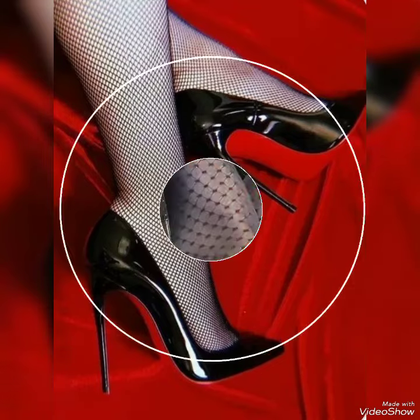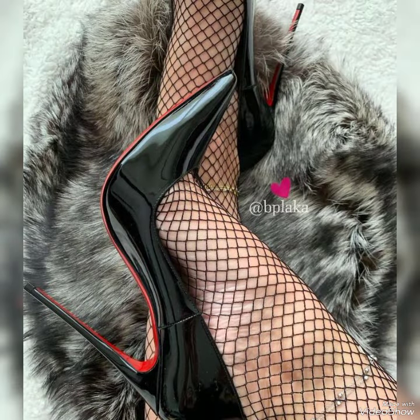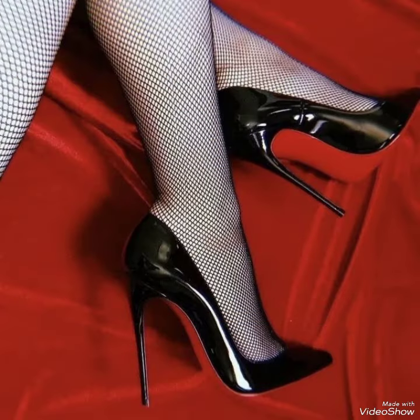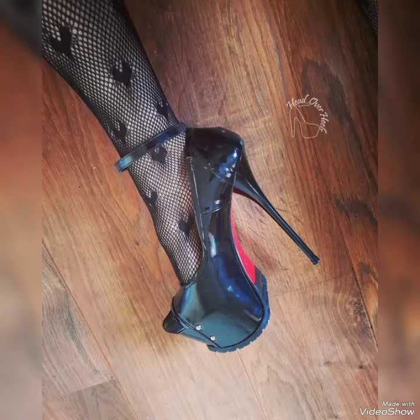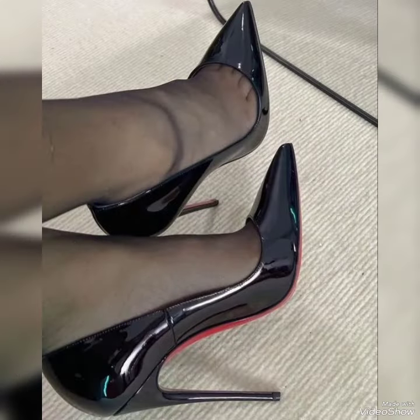Today in this video I am sharing one of the most beautiful, stylish and gorgeous collections of popular black stiletto heels with black fishnet. They are very classy and elegant. You will love to see each and every high heels pump, like office wear, party wear, and casual wear.